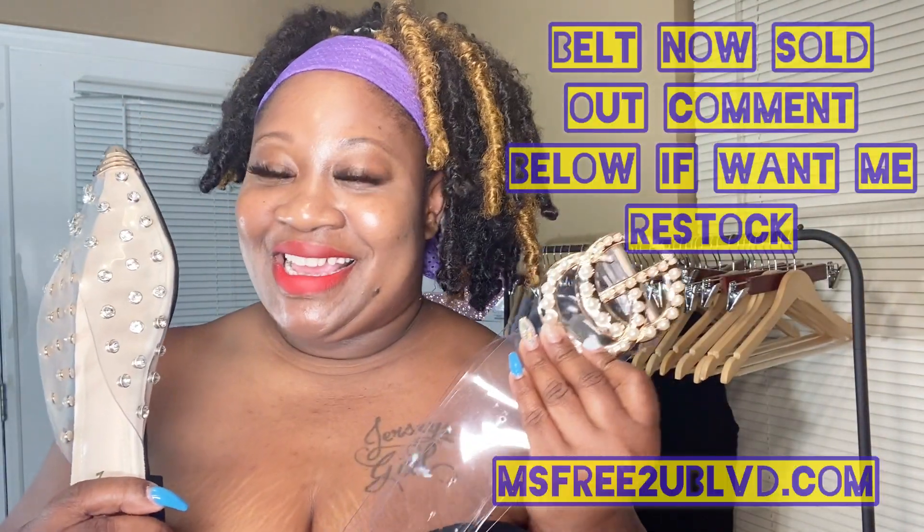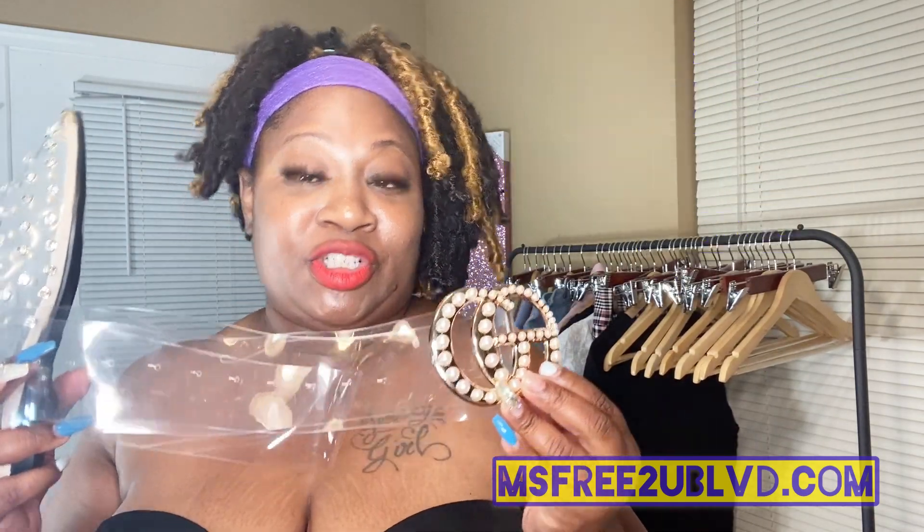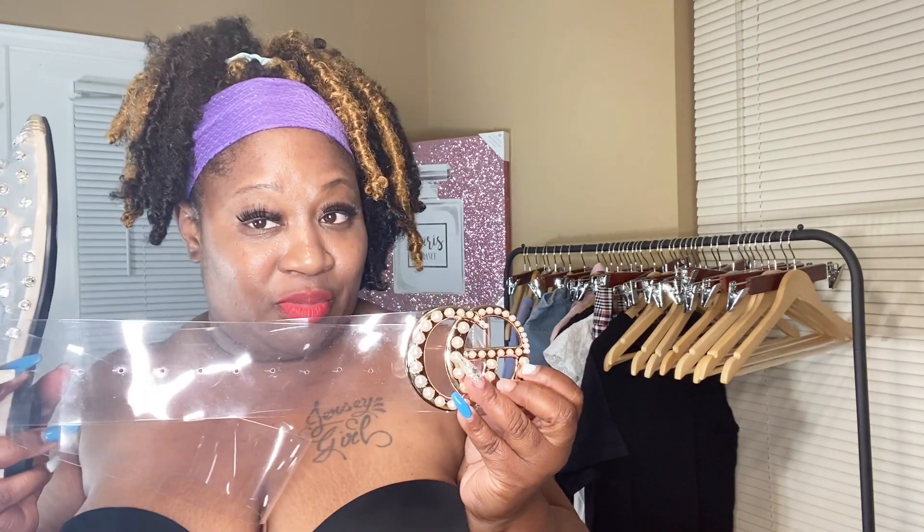It goes perfect with my belt. The website is missfreetiuboulevard.com — this is the G-inspired plus size belt, G stands for Gucci. If you normally wear a large you might be able to get away with a medium. It is adjustable so you can rock with it, just keep that in mind.